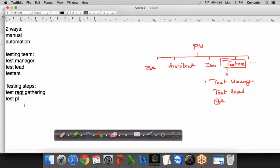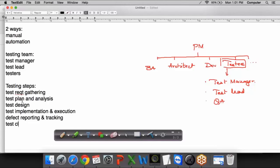After test requirement gathering, we have test planning and analysis, then test implementation and test execution, then defect reporting and tracking, and then test closure. These are the different steps to be followed as a QA in order to do the testing.